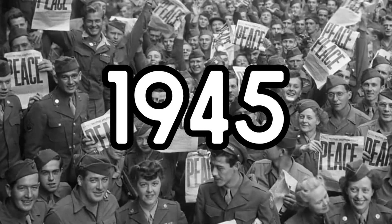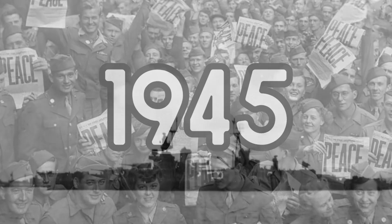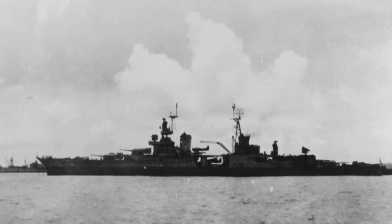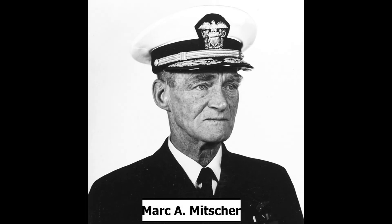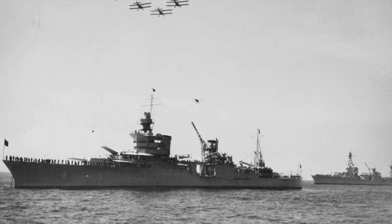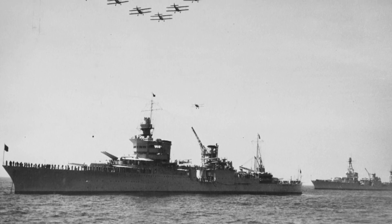We move on into 1945, the year World War II was going to end. So far, the Allies have found their footing and are now winning. During this time, from the end of 1944 to the beginning of 1945, Indianapolis was overhauled. After this, she joined Vice Admiral Mark A. Mitscher's Fast Carrier Task Force on Valentine's Day, February 14th, 1945. Two days after this, Indianapolis and her new task force launched an attack on Tokyo, Japan, to cover the landings happening nearby on Iwo Jima on February 19th.